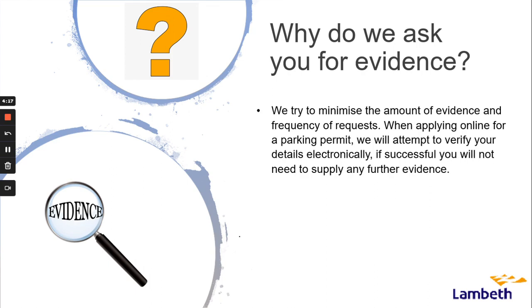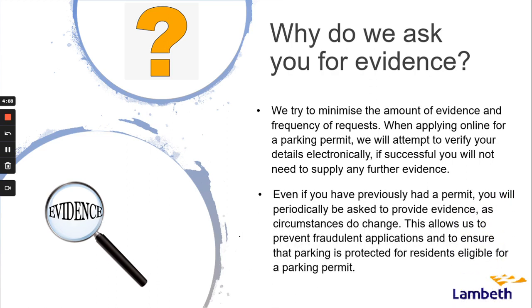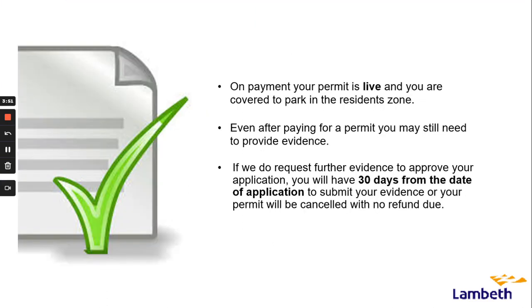We try to minimise the amount of evidence and frequency of requests. When applying online for a parking permit we will attempt to verify your details electronically. If successful you will not need to supply any further evidence. Even if you have previously had a permit, you will periodically be asked to provide evidence, as circumstances do change. This allows us to prevent fraudulent applications and ensure that parking is protected for residents eligible for a parking permit.